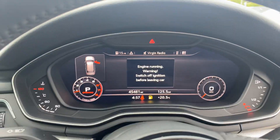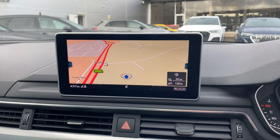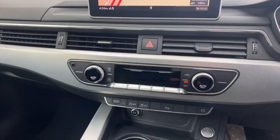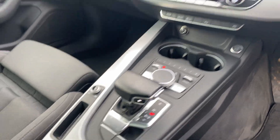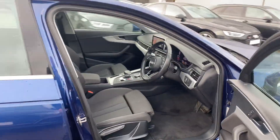Further features include cruise control, Audi's virtual cockpit, the MMI display with navigation, three-zone digital climate control, and a seven-speed S tronic automatic gearbox. If you'd like any more information on this Audi A4,